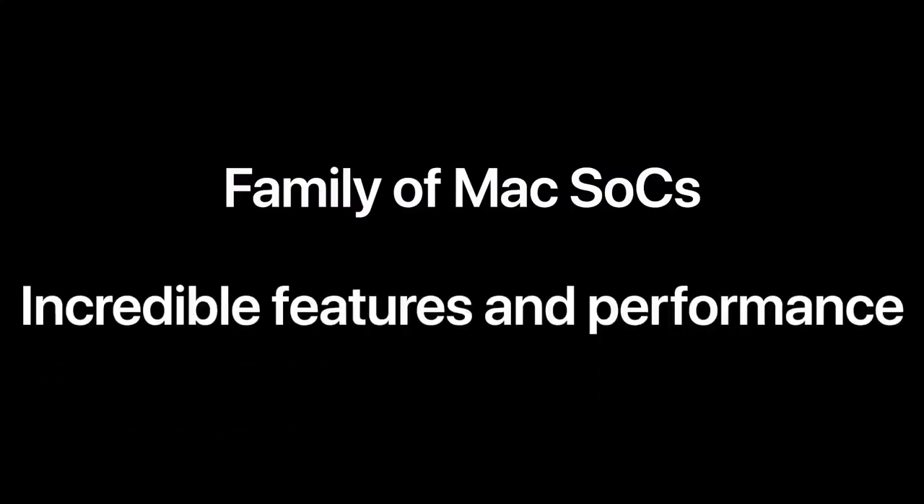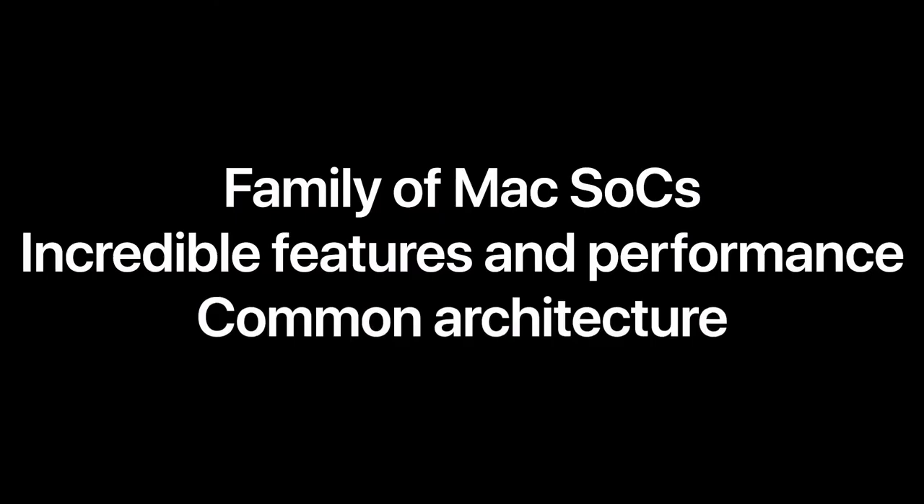So what does all of this mean for the Mac? First, we're designing a family of SoCs specifically for the Mac product line. Second, just like we did with the iPhone, iPad, and Watch, we're going to bring great technologies to the Mac — this will give the Mac a unique set of features and incredible performance. And third, we'll have a common architecture across all of our product lines, making it far easier for developers to write optimized software for the entire Apple ecosystem. Ultimately, bringing our SoCs to the Mac will allow us to build much better products, and the Mac will take another huge leap forward. Now, a key advantage we have is...